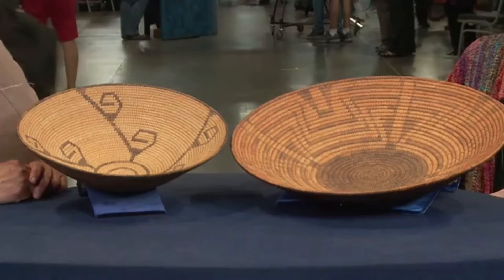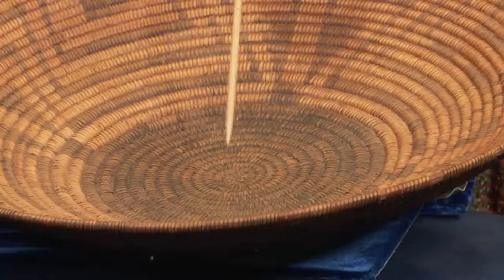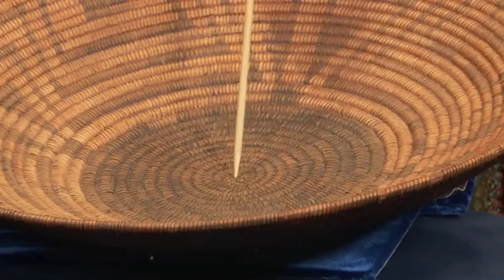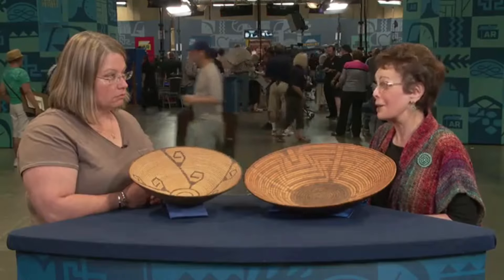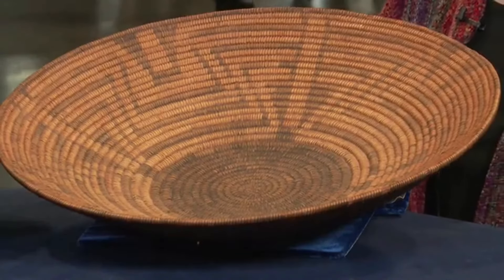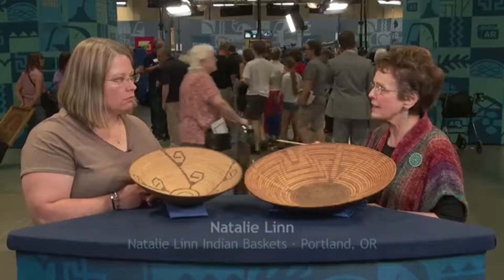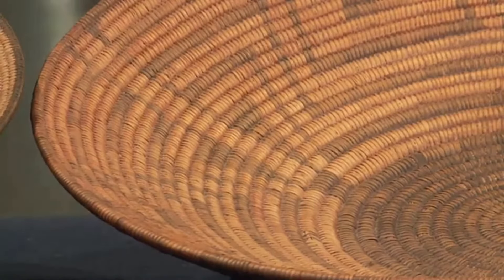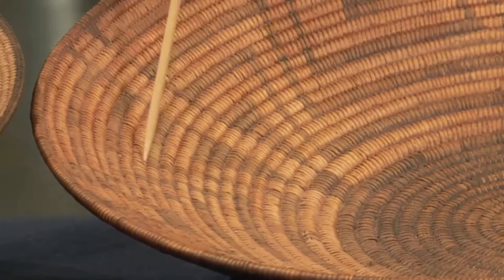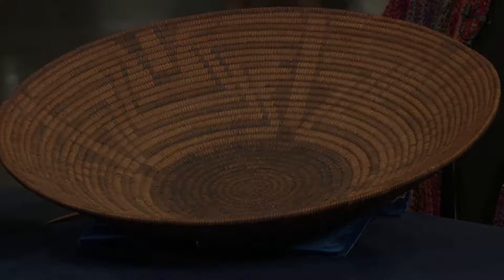These baskets were passed down through the owner's family from their great aunt in Arizona. The expert identified them as likely from the Gila River reservation — possibly part Pima, part Papago. One basket is an early Papago basket woven between 1890 to 1900 using Pima materials. The other, from around 1920 to 1930, was crafted for tourists with non-traditional designs. Both baskets are made from willow and devil's claw, with the older one featuring a rare butterfly wing design.